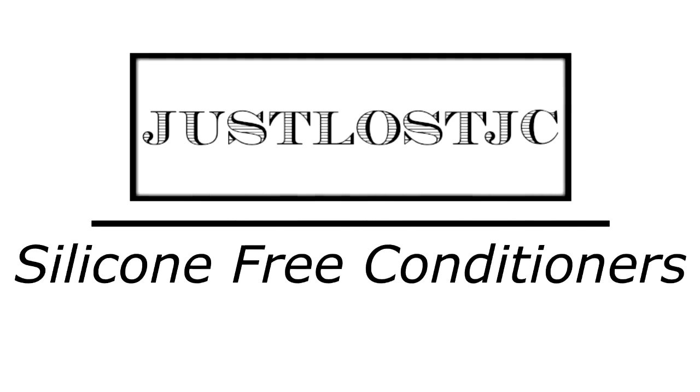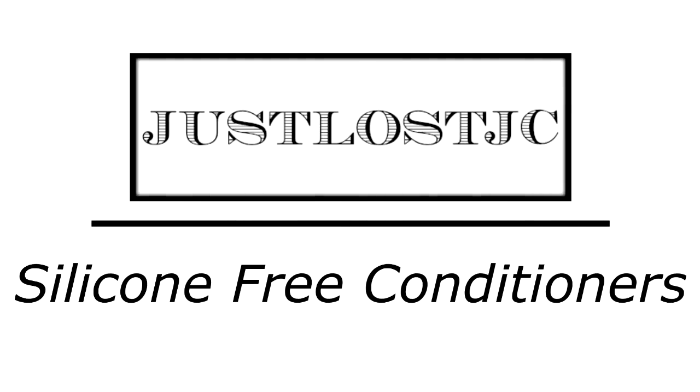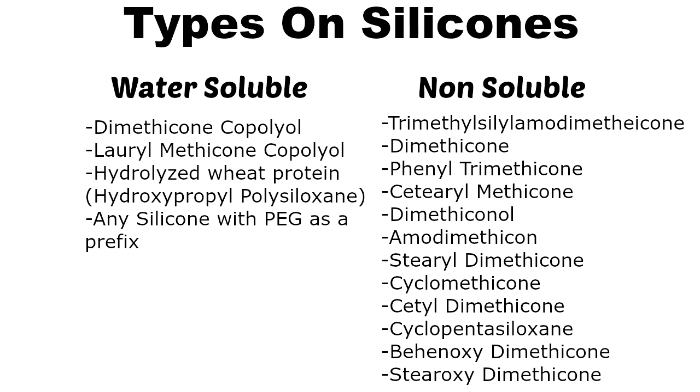Hello guys! Welcome back to JustLostJC. If I look a little bit tired — my eyes are puffy — that's because I am tired and my eyes are puffy. So I'm about to wash my hair, and I decided to do a video about my favorite silicone-free conditioners like I promised. I'm going to put up a list of silicones you should look out for in your conditioners, because finding silicone-free conditioners can be a hassle — a lot of bottles don't say they're silicone-free. Here's a list of water-soluble silicones as well as non-water-soluble silicones.